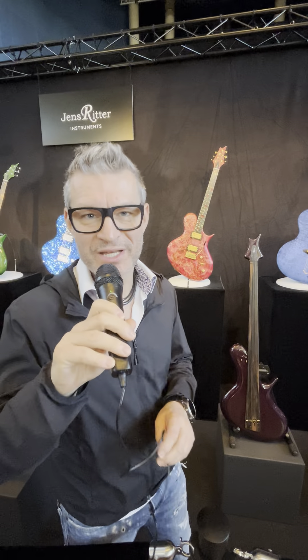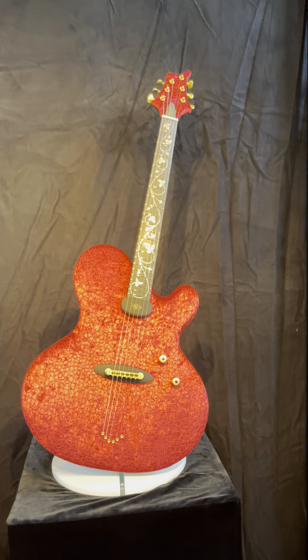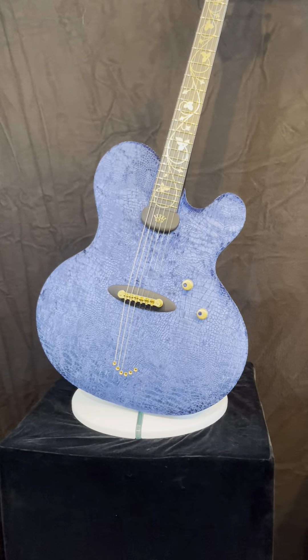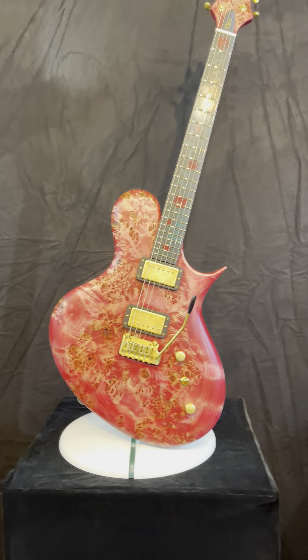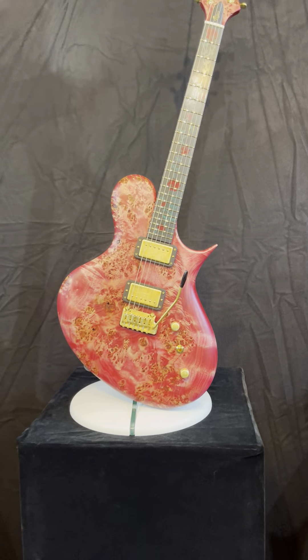Jens Ritter here at Guitar Summit 2023. I just want to introduce this year's collection. We have two very fine Princess Isabellas covered with Italian velvet and 18 karat gold inlays. We have one more rose guitar, which we color every year with our rosebuds from our showroom window.